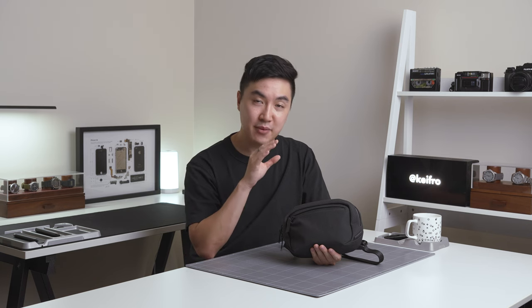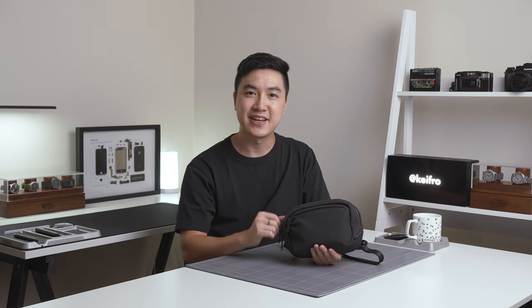If you're looking for a compact sling just for your daily carry, I highly recommend checking out the Alpaca Go Sling Nano.